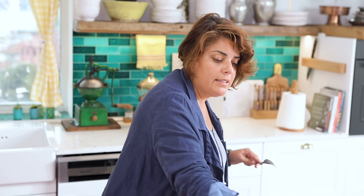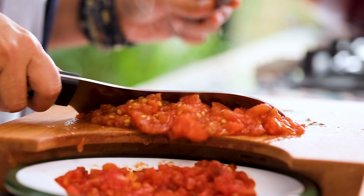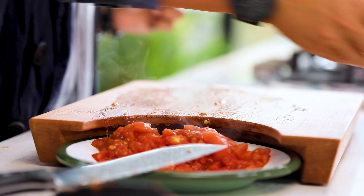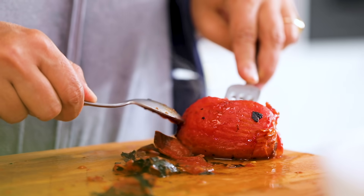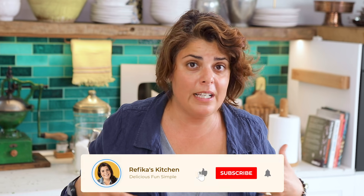We sell cutting boards, knives, and herbs on Etsy — link in the description. If you support us, that would be wonderful. Also, if you enjoy our videos, please press like, leave a comment, and subscribe.